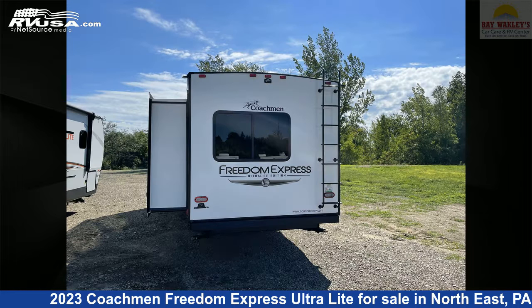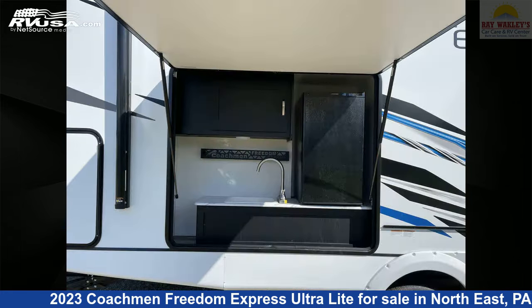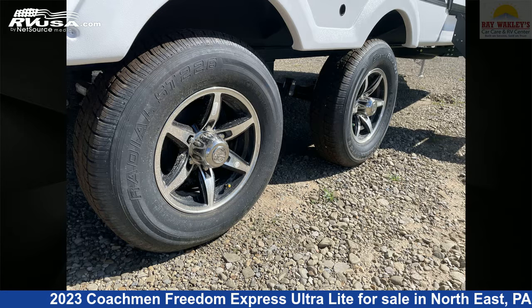This new Coachman is 29 feet 10 inches in length and features two slideouts, sleeps 6, CO Detector, Microwave, Air Conditioning, Spare Tire Kit, LP Detector, Oven, DVD Player, External Shower, Smoke Detector, Awning, and 50 gallons fresh water capacity.